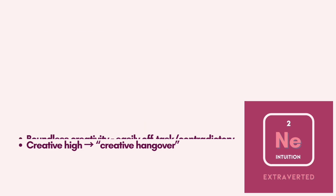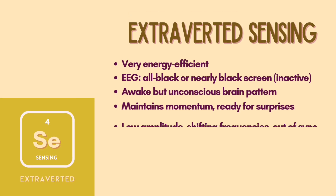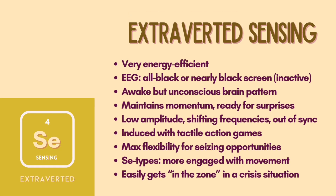On the other hand, extroverted sensing creates a tennis-hop brain pattern that on EEG looks like an all-black or nearly-black screen. This pattern is similar to a brain that is awake but unconscious, and the brain as a whole looks inactive. However, this SE brain pattern is very effective in conserving energy and maintaining momentum to respond quickly to anything that arises. It is called a tennis-hop as tennis players hop on their feet to stay ready to respond. All regions of the neocortex are at a low amplitude, shifting frequencies constantly and out of sync for this SE brain pattern.